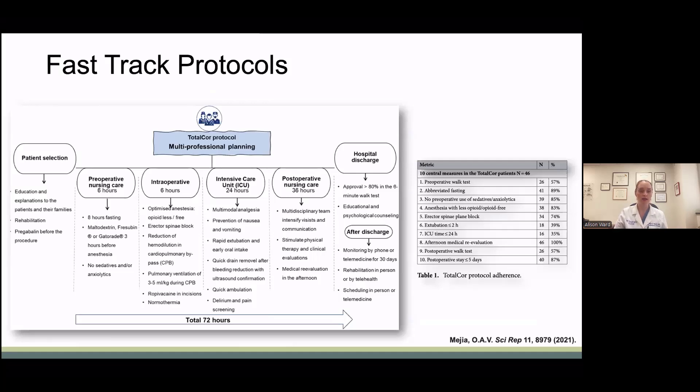In this example of fast tracking, the goal is for a three-day hospital length of stay. The protocol starts in the preoperative period and transitions intraoperatively to the ICU and postoperatively. In 46 patients undergoing this protocol, they were able to discharge patients home by hospital day three. They looked at 10 central measures and achieved success in over 70% in six of them. Overall, this fast track protocol demonstrated that it was safe with no increased mortality or morbidity in patients discharged within three days.